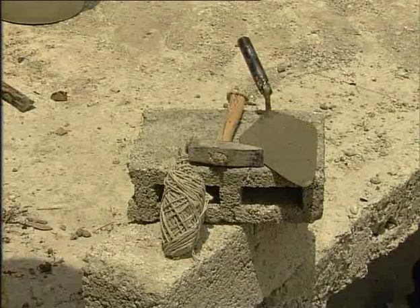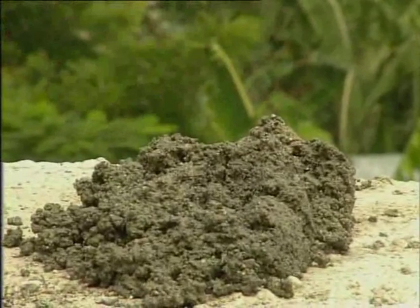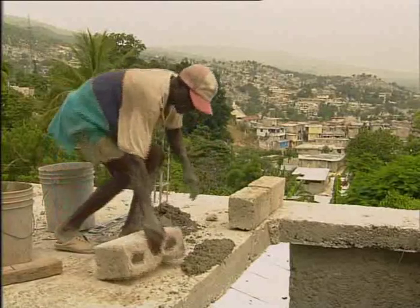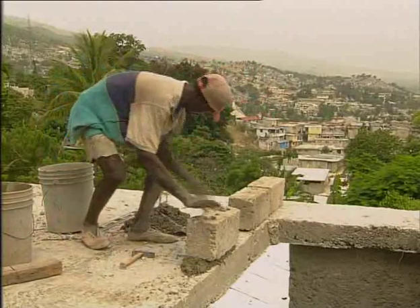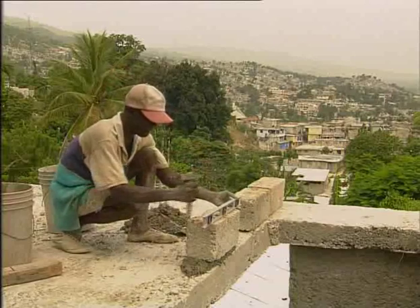The tools needed for this work are string, a hammer, a trowel and a spirit level. And, of course, you need cement. The cement serves to fix the blocks in place. At each stage, the workman has to check the stability, symmetry and precision of his work.